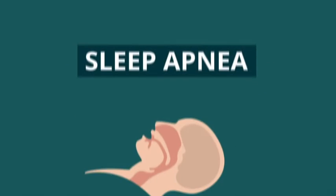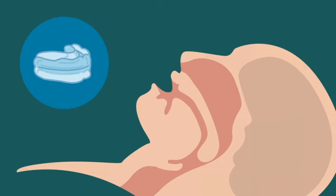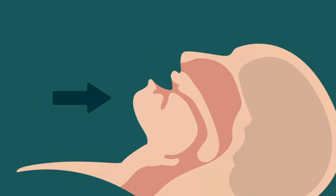Do you suffer from sleep apnea or snoring? Sleep apnea is a dangerous condition in which a person stops breathing during sleep. The purpose of a custom oral appliance in treating both apnea and snoring is to bring the lower jaw upward and forward. This position opens and stabilizes the airway, allowing smoother passage of air.